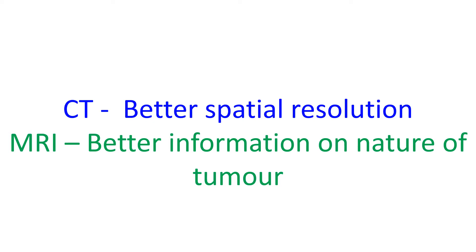Computed tomography and magnetic resonance imaging can give additional information during the evaluation of tumours of the heart. CT has better spatial resolution than MRI and is useful for staging and treatment planning, especially for surgical removal of the tumour. CT also provides information on blood flow to the tumour and about calcium deposits within the tumour.